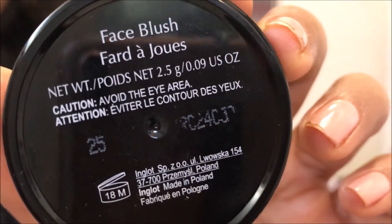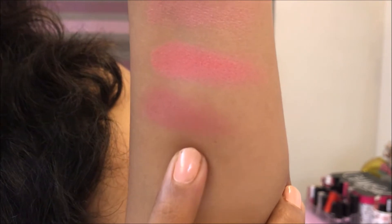The next blush is from the house of Inglot. Inglot usually doesn't have names for its products, so this is the number 25 face blush. That's the swatch of the Inglot 25 blush. I personally reach out for this blush for evening looks, evening parties, or anything of that sort. It's a mauvey pink colour that looks really very good on Indian skin. I don't have anything like this in my collection, so I absolutely love it. The shade is amazing — it gives a healthy colour to my face. If you're looking for a dusty rose pink colour, definitely check this out.